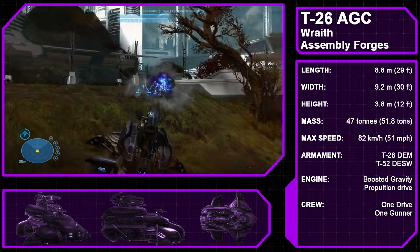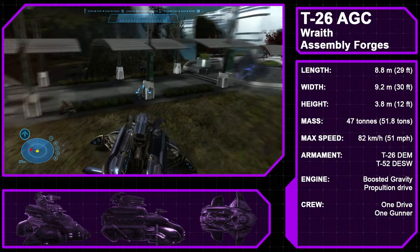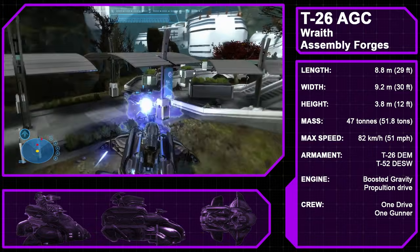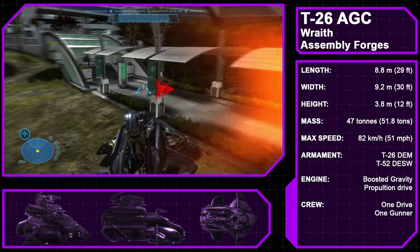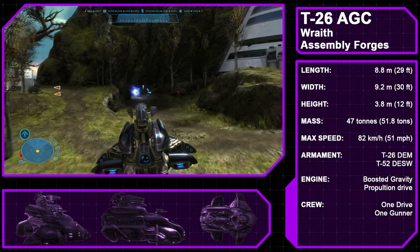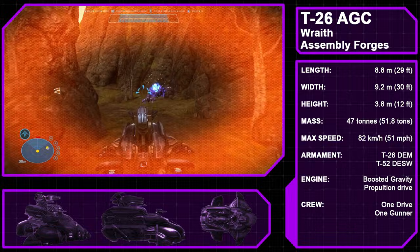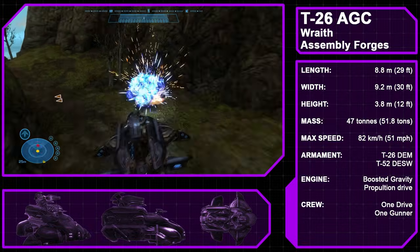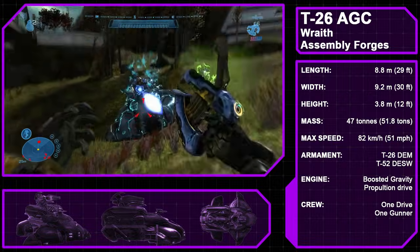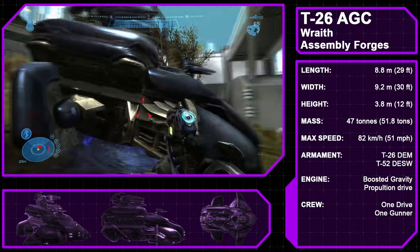The Type 26 Assault Gun Carriage, also known as the Wraith, is the Covenant's main battle tank. Like many other Covenant vehicles, the Wraith is propelled by a boosted gravity propulsion drive, allowing it to float above the ground and traverse all types of terrain with ease, and it also features the standard temporary boost. The Wraith's primary weapon is the Type 26 Directed Energy Mortar, which fires an arcing shot of plasma over great distances. The Wraith also has anti-infantry support from its gunner, who operates a ring-mounted Type 52 Plasma Cannon.